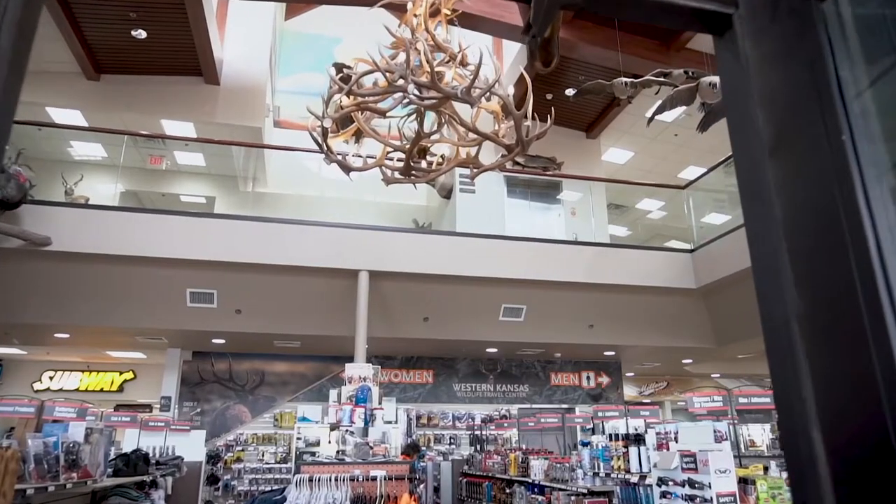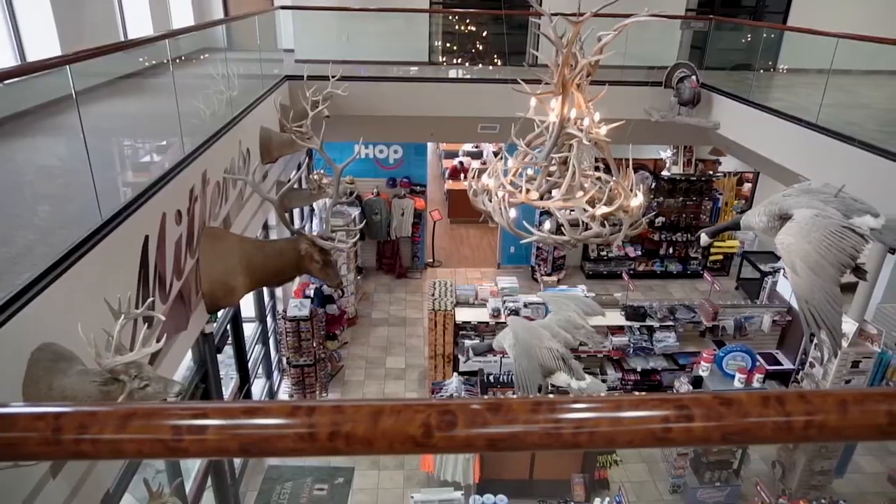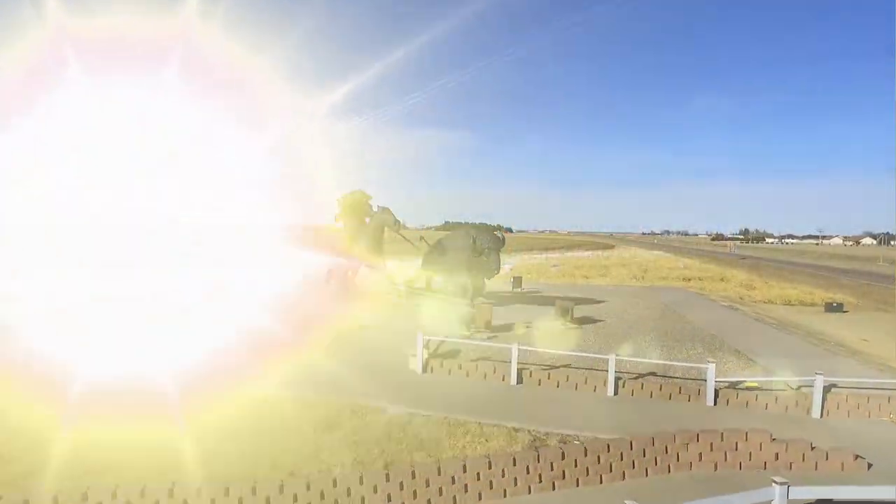This segment brought to you by the Western Kansas Wildlife Travel Center in Oakley. Well, it's kind of quiet in here right now, but when I got up this morning, I think I killed 10 or 20 millers in the window. They were all trying to get to the light. The millers have been driving us crazy.